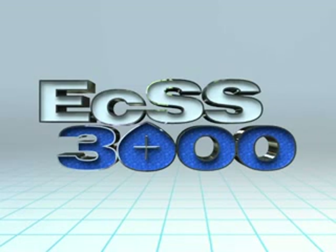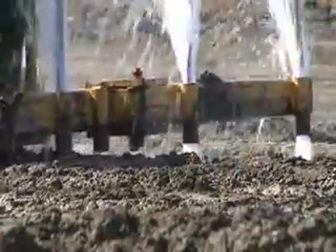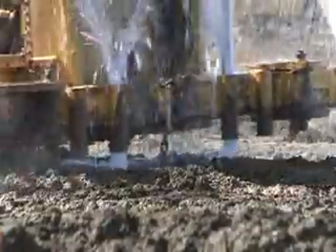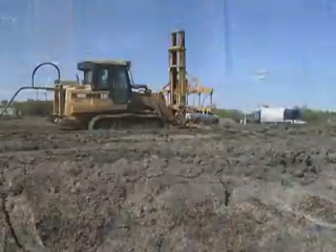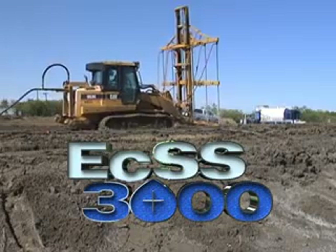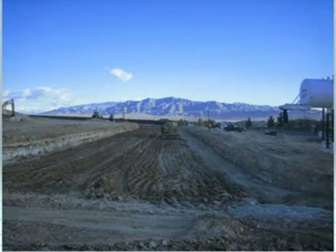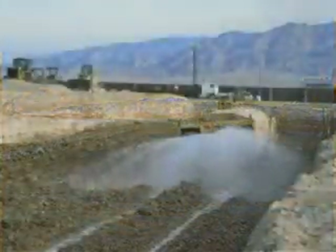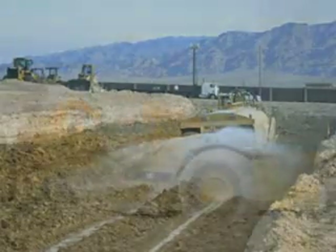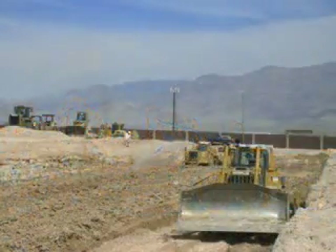ECSS-3000 is an ion exchange solution that is precisely blended with water and, using ESSL's exclusive high-pressure pump rigs, it is injected 7 to 18 feet into the ground under pressure through injection rods on specially designed ESSL tracked vehicles at three-foot intervals, which are staggered and overlaid in multiple passes until total treatment is achieved. In roadway and subgrade applications, it can be mixed into the soil using water tank trucks and compacted with conventional road working equipment to achieve the perfect ratio of ECSS-3000 and the active clay soil.